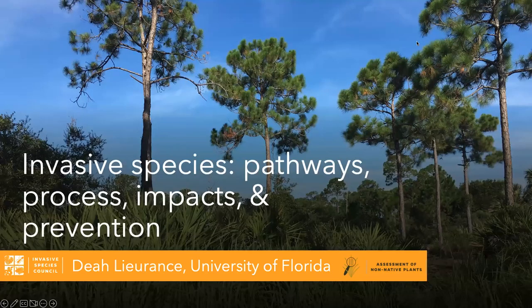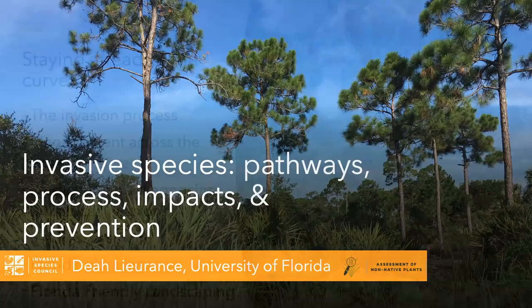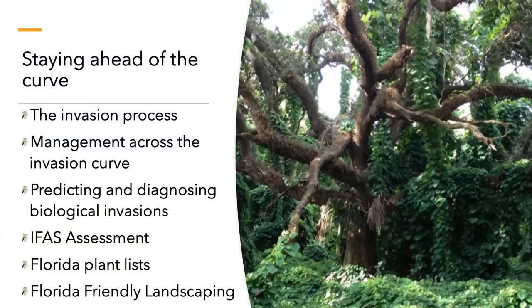Thank you for the invitation to give this talk — it's very timely given National Invasive Species Awareness Week is next week. I'm going to pack a lot of information into the next 40 minutes. The big things we'll cover are the invasion process, how we do management across the invasion curve, predicting and diagnosing biological invasions, and then I'll take you through my program, the IFAS Assessment. At the end, we'll talk about resources to make informed decisions about which plants to use in your landscaping, including how to navigate the many Florida plant lists and the Florida-Friendly Landscaping Program at UF.